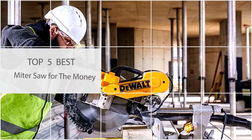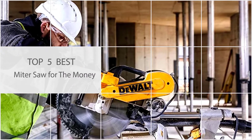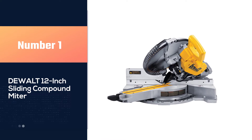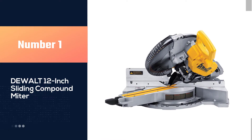Here are the five best mitre saws for the money. Number one, most popular: the DeWalt 12 inch sliding compound mitre saw. Anyone looking for a mitre saw that does almost everything well may want to check out this DeWalt 12 inch sliding mitre saw.